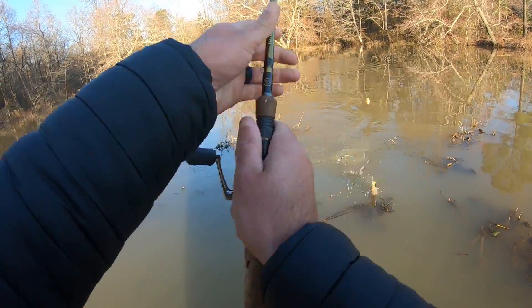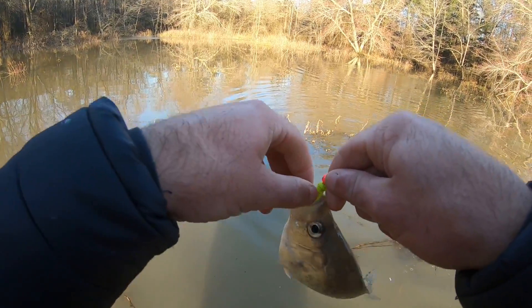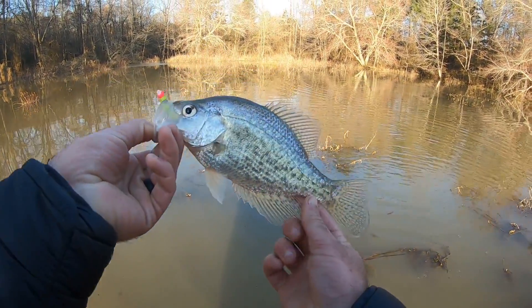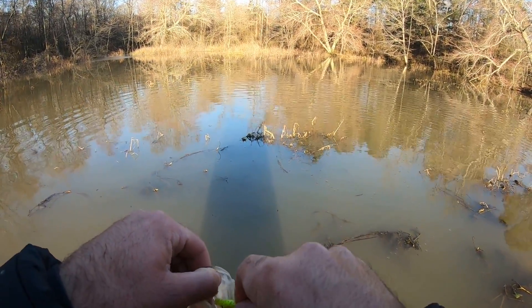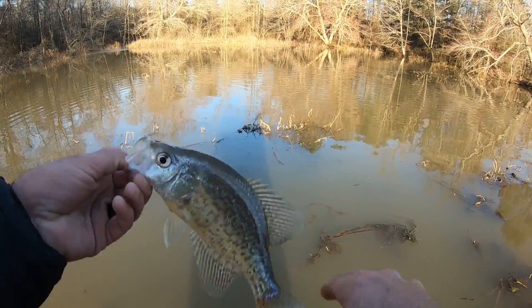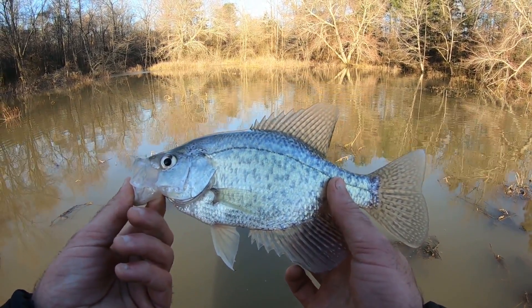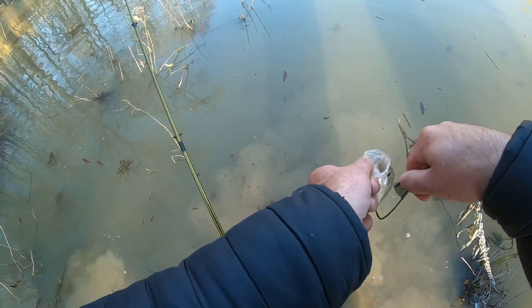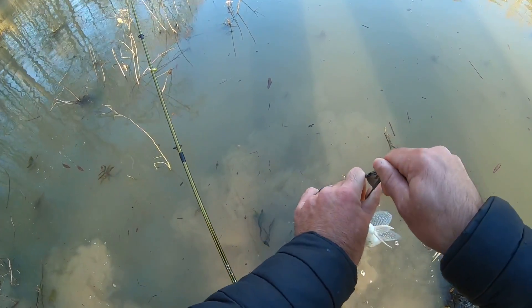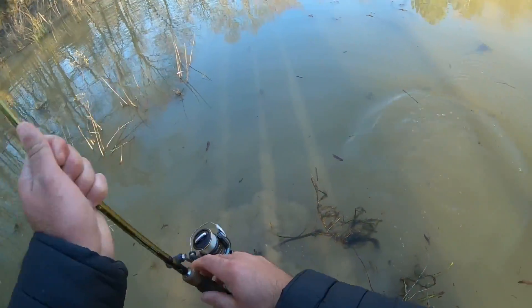Crappie! First one of the day, baby. Not a bad one — took a while. The bite is definitely slower this morning than it was yesterday midday, but there are still some crappie hanging out here. First fish for the stringer. Only need about ten more.